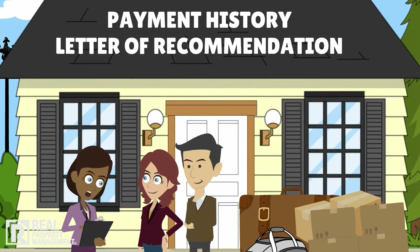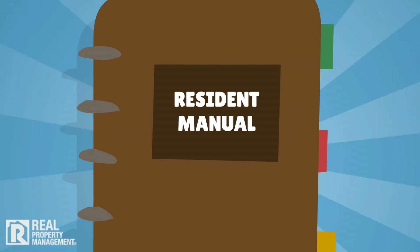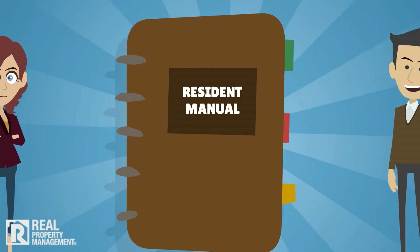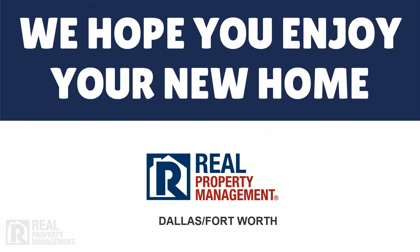This can help you in your effort to purchase a home or in renting your next home. Your leasing agent will give you a Real Property Management resident manual with more information on all of these items and more. Please keep this manual handy for easy reference throughout your stay. Thank you for choosing Real Property Management. We hope you enjoy your new home.